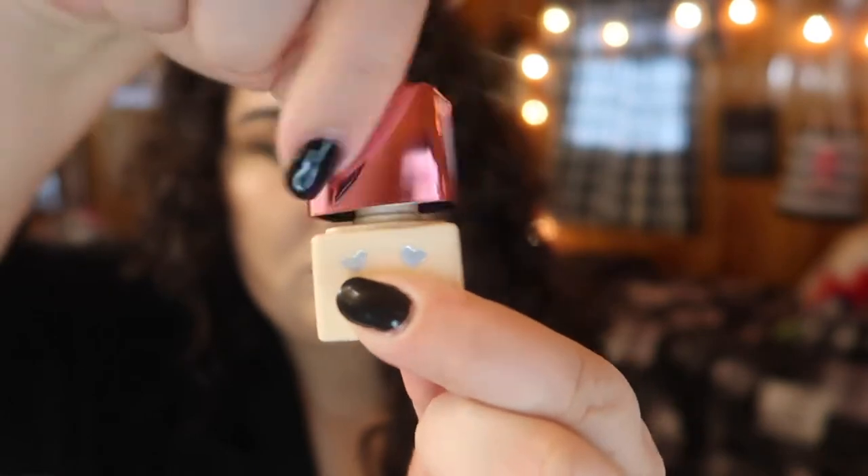The next sample is from Benefit — the Hello Happy Soft Blur Foundation in shade number two. I tried this out a couple of times; I tried mixing it with another foundation, tried it on its own, and even used a white mixer because it was too dark, but it never sat right on my skin. I'm glad I was able to try it and I'll just toss the rest. I really wish more companies would sell these little minis for a couple of dollars — I would have picked this up, realized I didn't like it, and avoided buying a full size I'd just have to declutter.